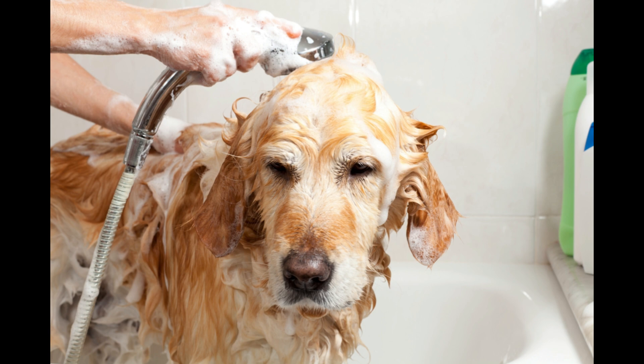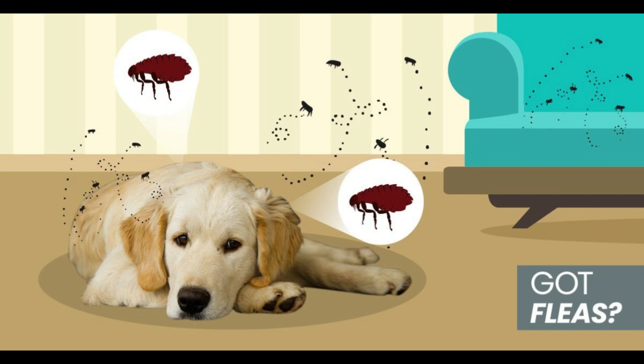When we have pets, it is common that at some point they may come to have ticks and fleas. When this occurs, the presence of these insects can be quite annoying, both for our pet and ourselves, as these insects tend to break off the animal and adhere to other surfaces. The presence of ticks and fleas can make our animals sick. They can even cause some diseases to humans. It is therefore important to take all necessary measures to eliminate them promptly, especially if you have young children at home.